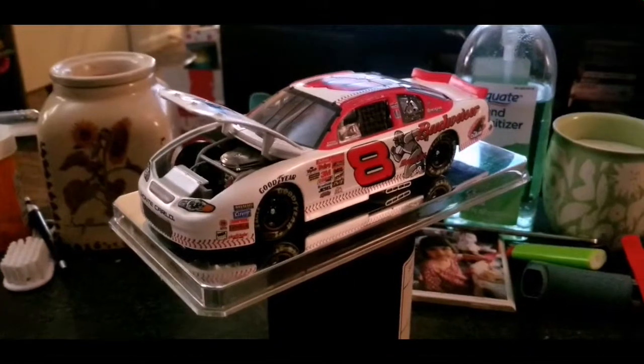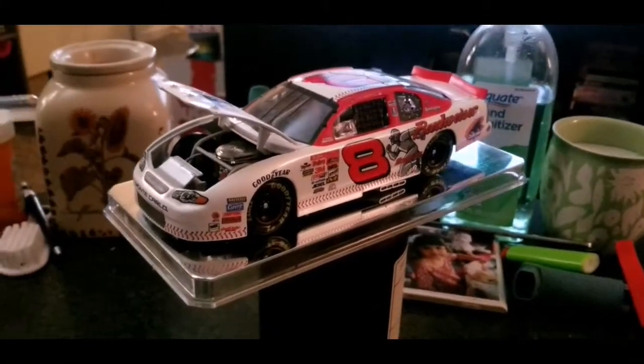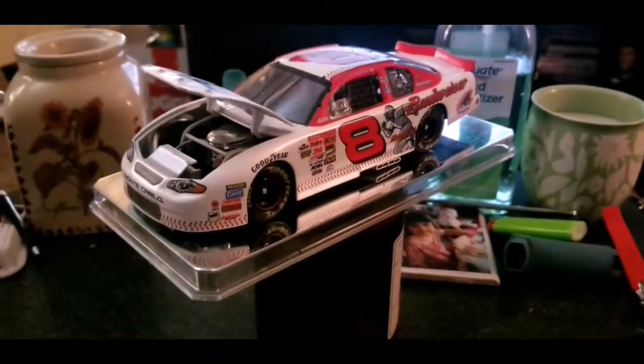Hey guys, Luke here to bring you another diecast review. Let's shift it into gear and check it out. How are you guys doing today? I'm doing good.